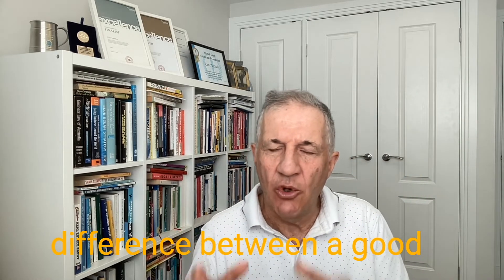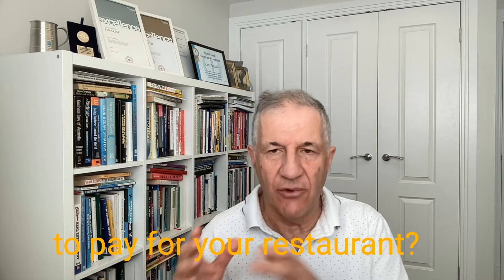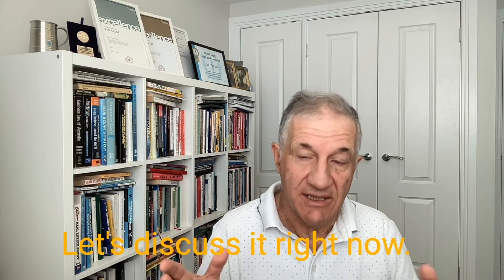I've got a question for you. What do you think the difference between a good fair rent is and the right rent to pay for your restaurant? Let's discuss it right now.